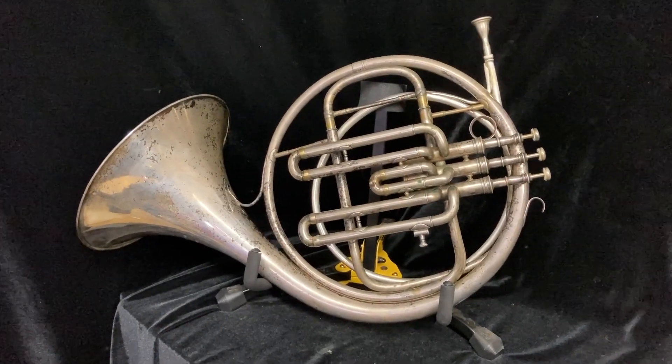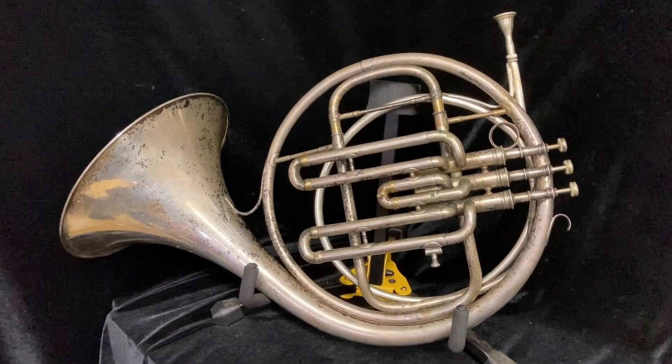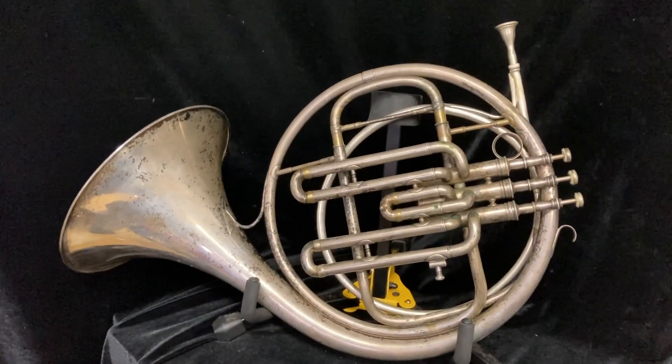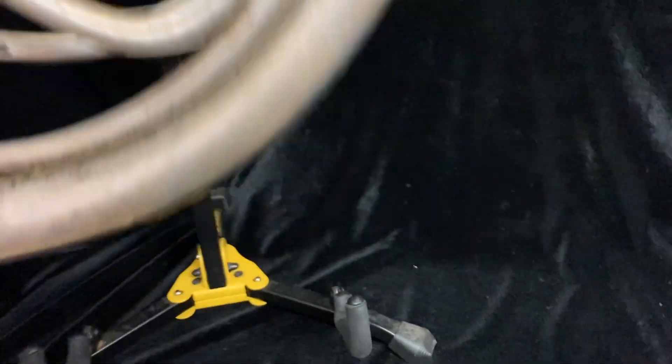For sale at Boy's Brass is something a little bit different. This is a single F horn made by Antoine Courtois — I'm not sure I'm saying that correctly in French, but the brand name can be seen right here.